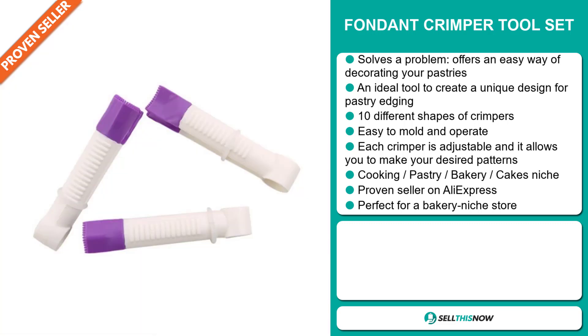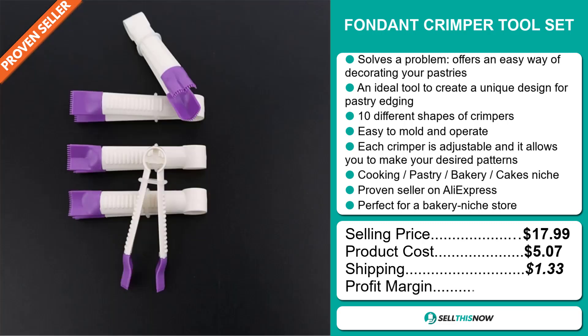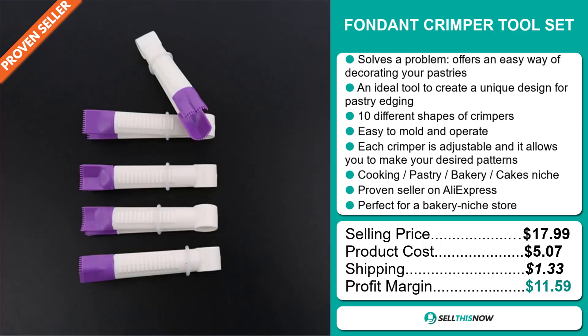Now the selling price for the Fondant Crimper Toolset is just under $18, whereas the product cost is only $5.07. Shipping will set you back $1.33, so you're looking at a good profit margin of $11.59. Sell this now.